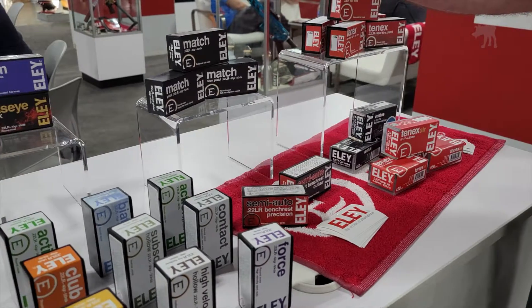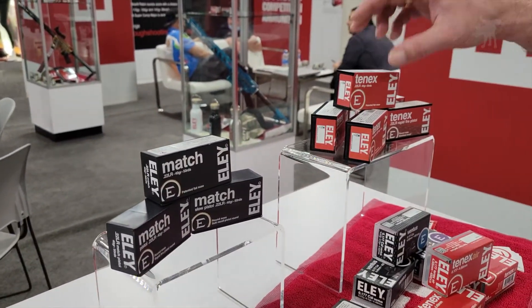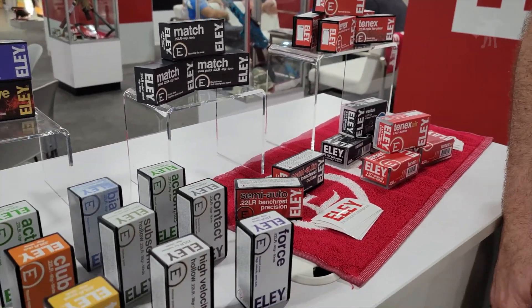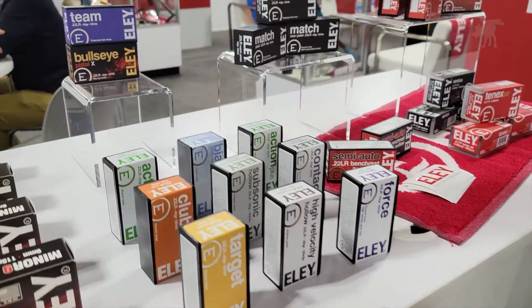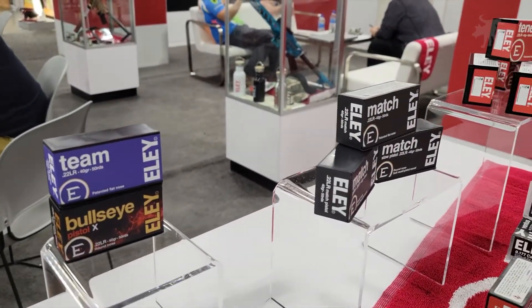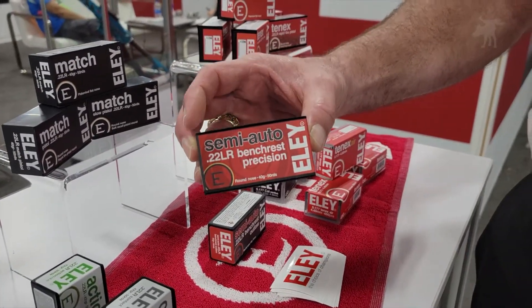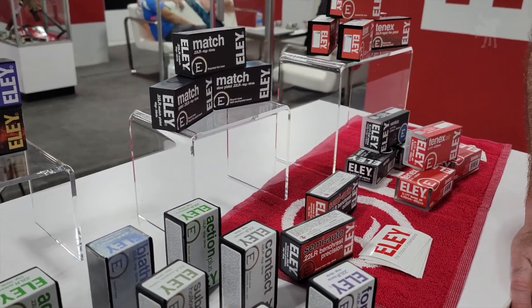Of course they always have their mainstay Ely Match and Ely 10X, which work exceptionally well in any single-shot or bolt-action gun. Some magazine-fed guns will work fine with them, but they do have a thicker lubricant, so it may be better to go with the Precision if you're doing a lot of magazine-fed shooting.